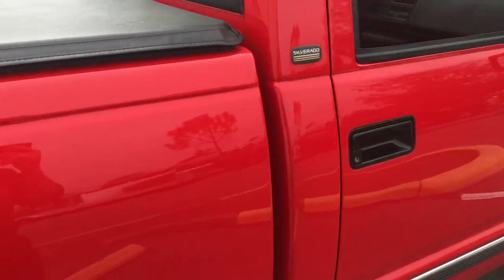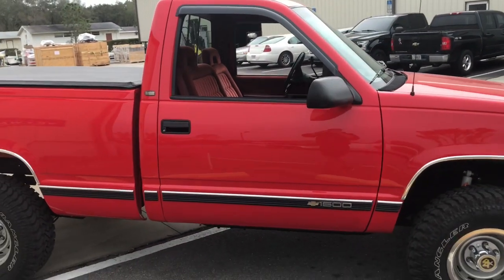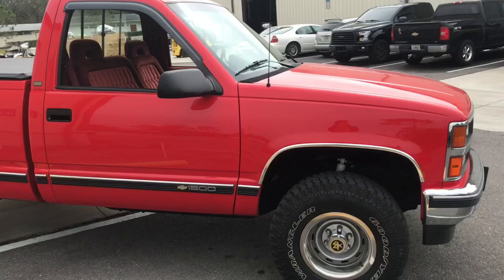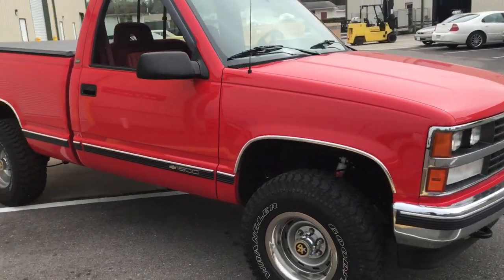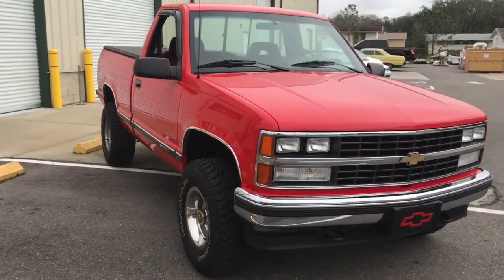Flawless paint — absolutely flawless. As we keep walking around here, just wanted to get you guys an exterior view of the truck as it's sitting still, and the next video we'll do will be a look at the interior.